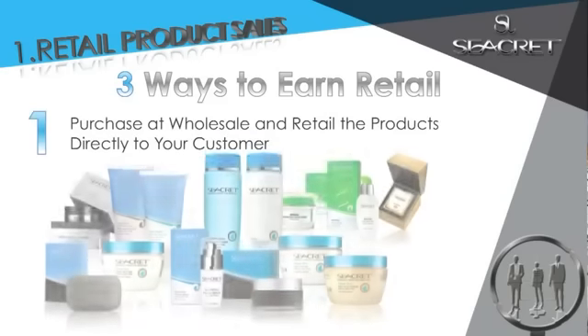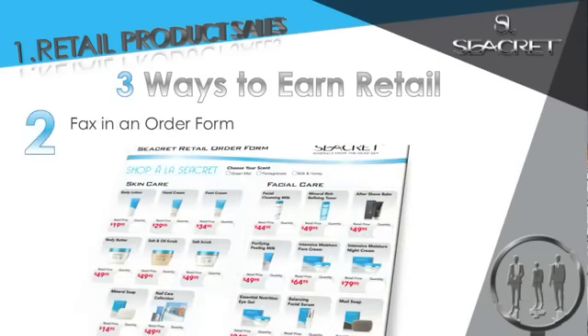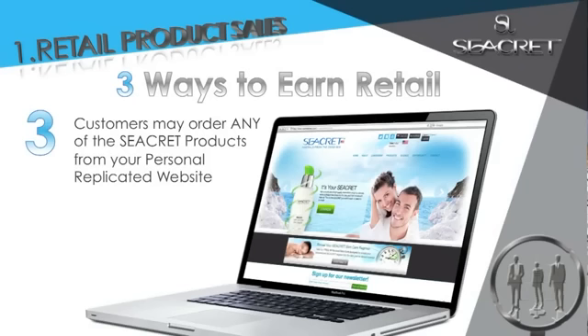There are three ways to earn retail. Number one, purchase at wholesale and retail the products directly to your customer. Number two, fax in an order form. And number three, my favorite — customers may order any of the Secret products from your personal replicated website, your very own personal online kiosk.